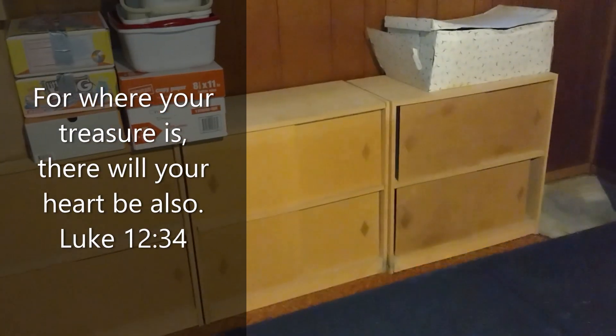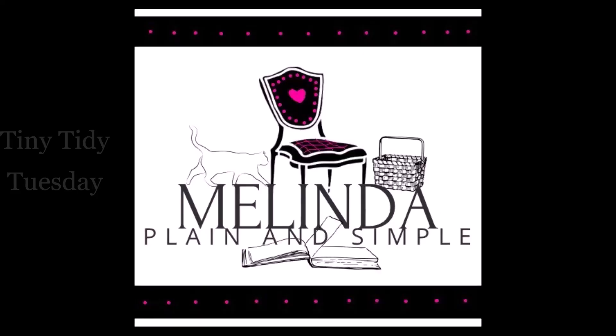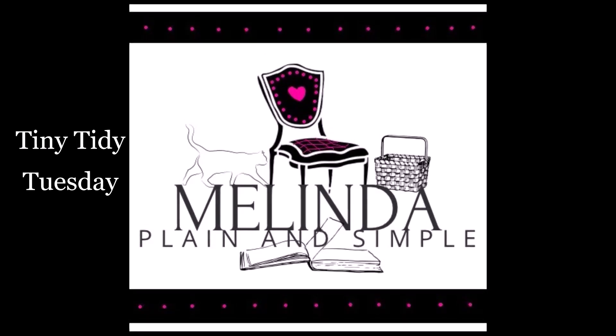I am going to be moving these cabinets out of the basement. Hi guys, welcome to my channel. I'm Melinda, plain and simple.